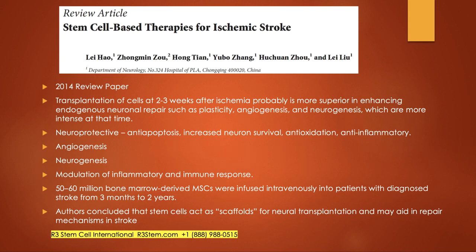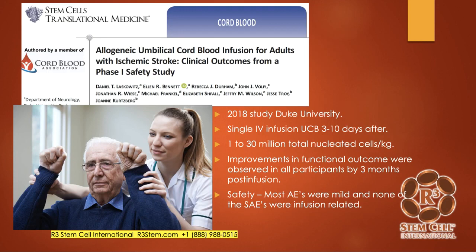This study looked at 50 to 60 million bone marrow-derived mesenchymal stem cells with just an IV infusion in patients who had strokes up to two years out, and they got some good results just with the IV infusion.